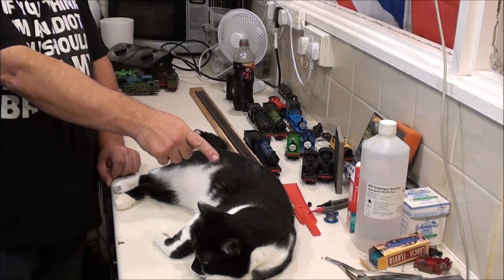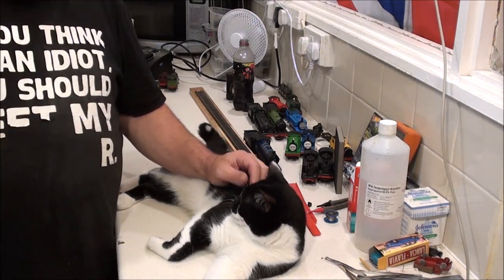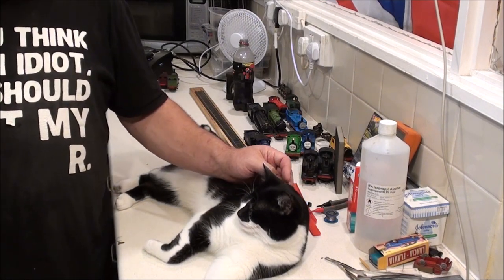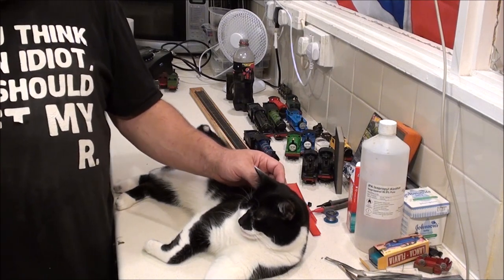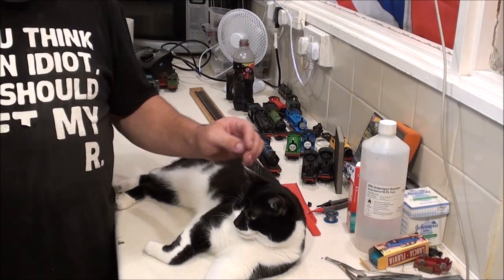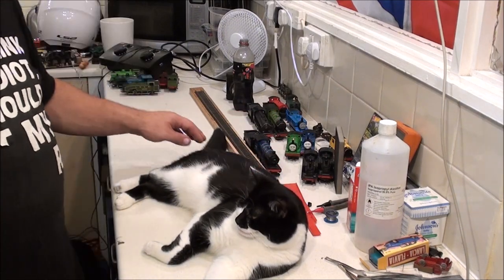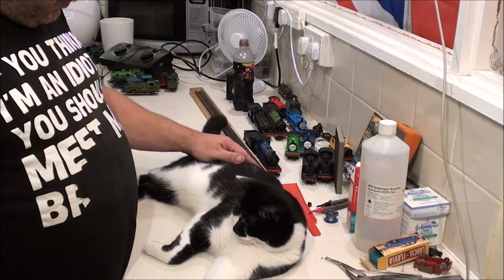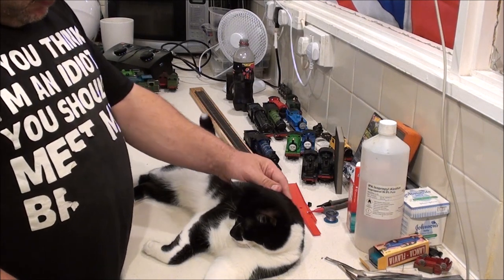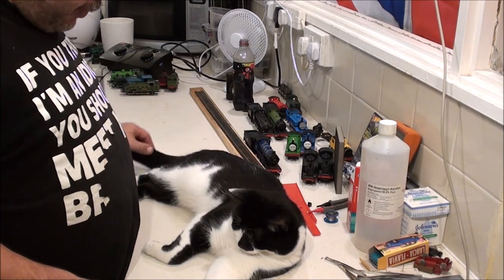I've got a cat carrier for these two. My old Nemo, bless him, would sit in my arms good as gold, so I had no fear carrying him down two flights of stairs to the car when I had to take him to the vets. But I don't trust these two to do the same thing. So yeah, this cat carrier was only a fiver — it's complete, it's not broken, it just needs a bit of a wipe down, like it's been in storage somewhere.